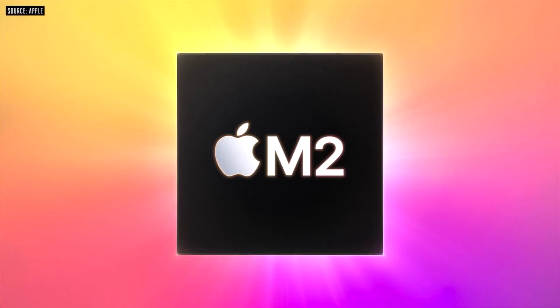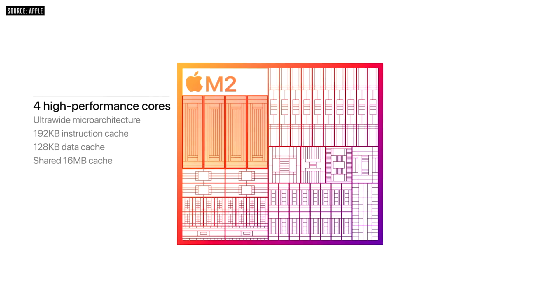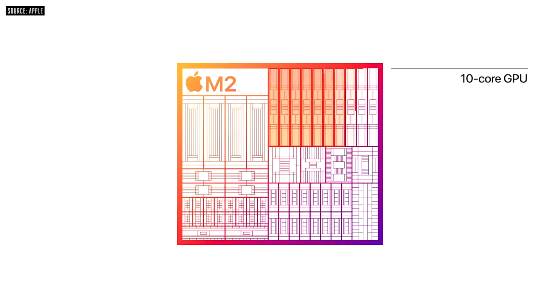Rewinding back to last year, we got a brand new M2 chipset with tweaked performance cores and efficiency cores, and also an extra couple of cores in the GPU performance inside the M2.